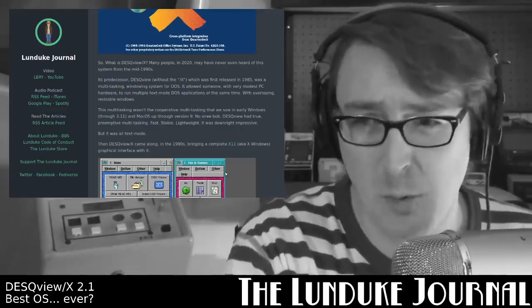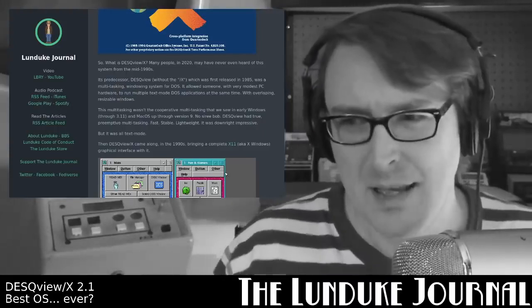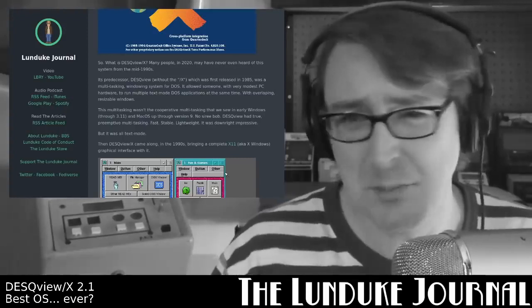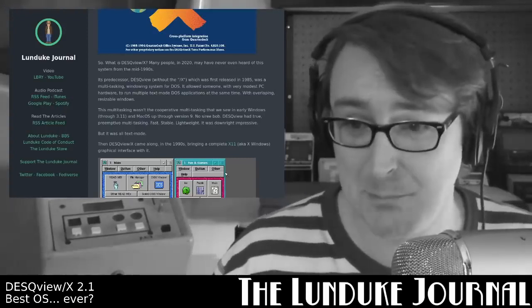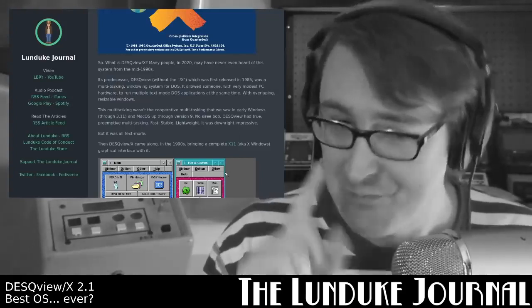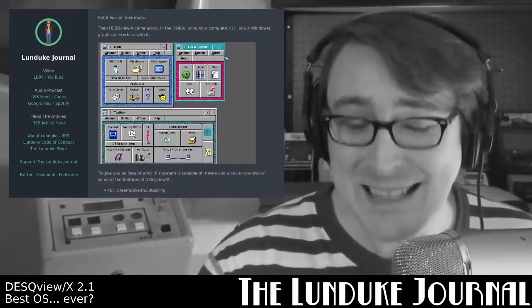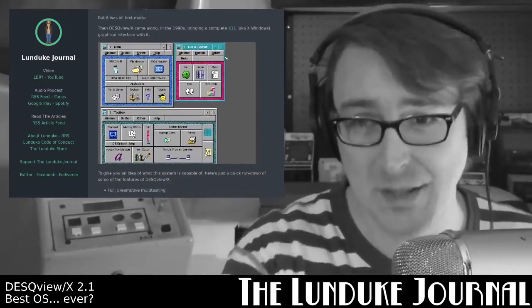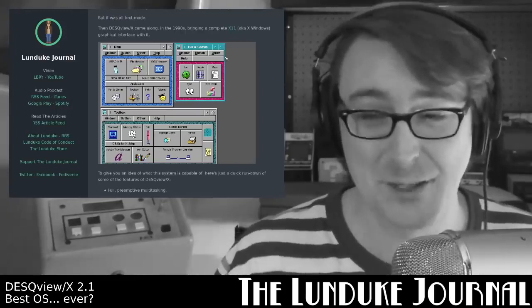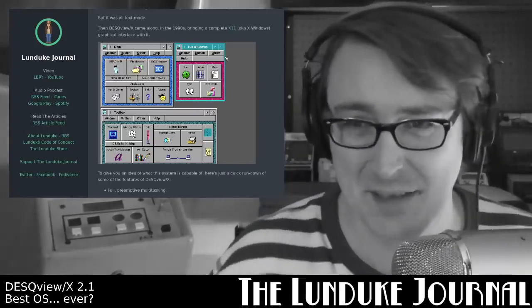And of course Mac OS up through version 9. No, DeskView had true preemptive multitasking. It was fast, it was stable, it was lightweight, it was downright impressive. But it was all text mode. Then DeskViewX came along in the 1990s, bringing a complete X11, an XWindows server, a full graphical interface with it — prior to XORG being a thing, back when it was still just X11.